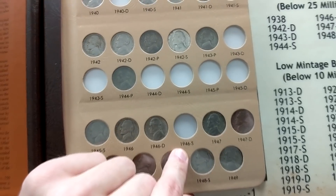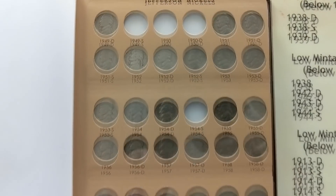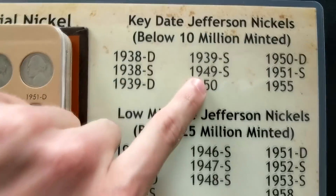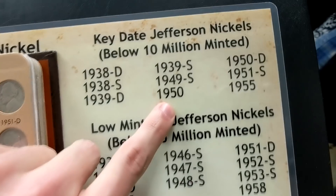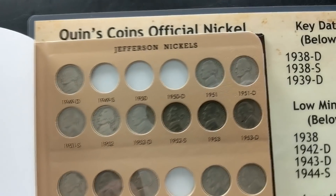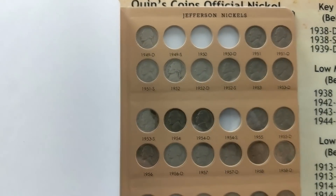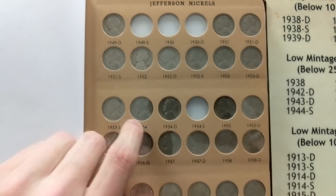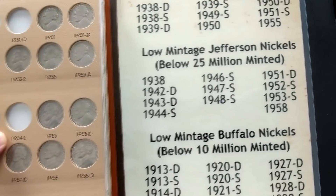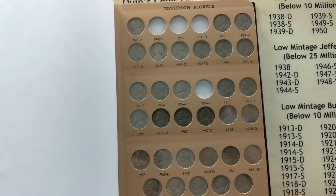Going forward, the very next page has quite a few filled in — only four missing on this page. Those are the 49 S, which comes in as a key date; the 1950, which is also a key date; the 1950 Denver, which everybody knows is the key date of the series coming in at less than 3 million minted — very difficult to find. The other one we missed was the 1954 San Francisco. I don't think that one comes in as a low mintage or key date, so I'm kind of baffled how we missed that one.